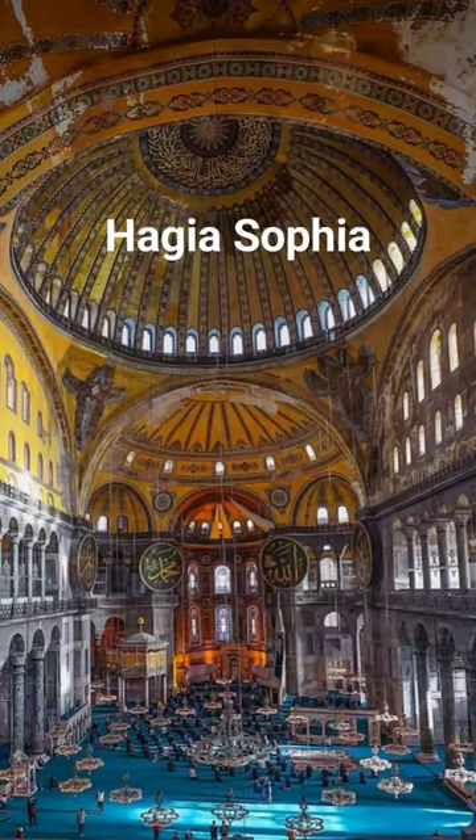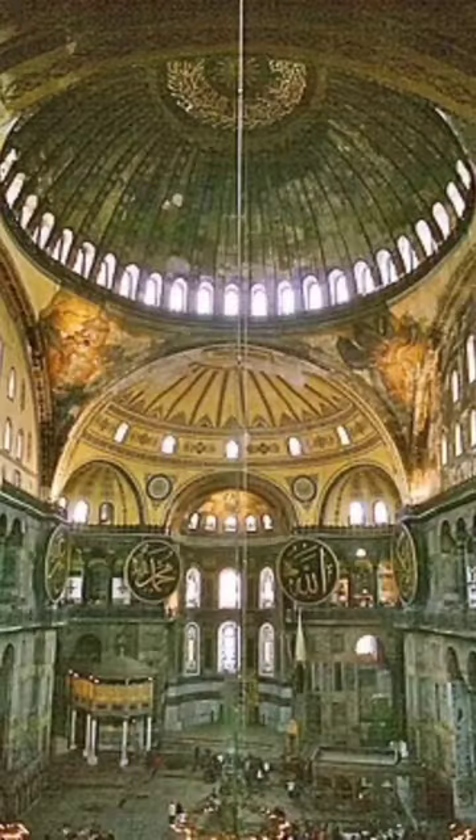Hagia Sophia, this magnificent structure built by the Byzantine Emperor Justinian in the 6th century, is a great masterpiece in terms of architecture and mosaic art.